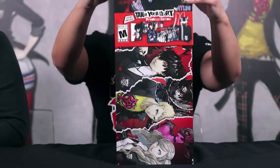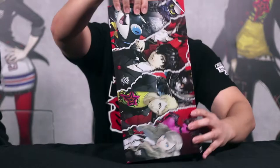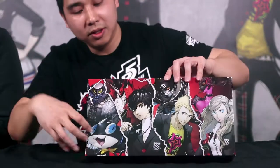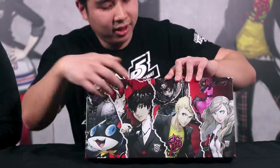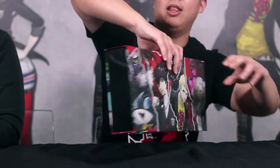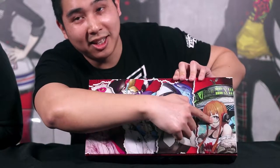Whoa, bam! Let's name some of these people here. We've got Morgana, Protag, Ryuji. And that's not all — in the back we have Haru, Yusuke, Makoto, and Futaba. Very cool. And all the respective Personas in the back as well.